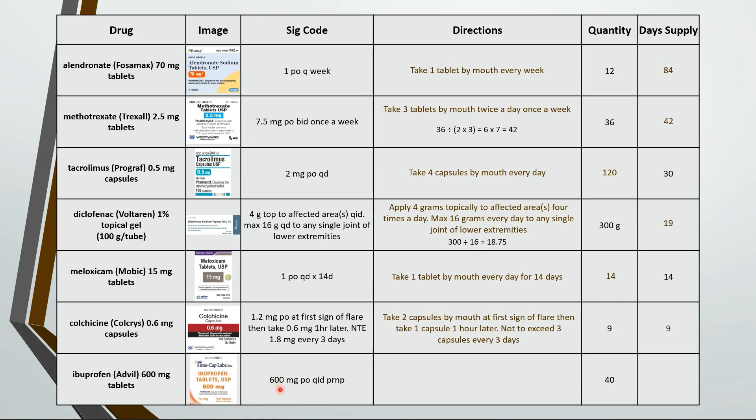Last one here is take 1 tablet by mouth 4 times a day as needed for pain. 40 tablets divided by 4 is 10.